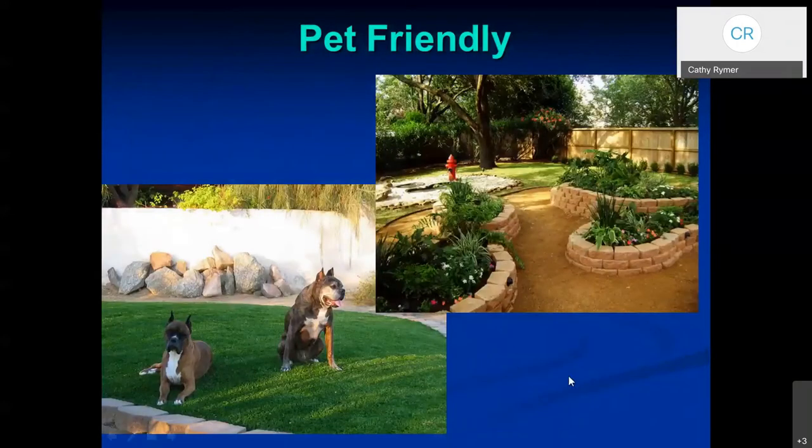Maybe you have pets and want to create a pet-friendly landscape. One example even has a fire hydrant and a little waiting space so the dogs can get their feet cool. Having the raised beds discourages dogs from getting in there and digging, making the plants a little more safe.